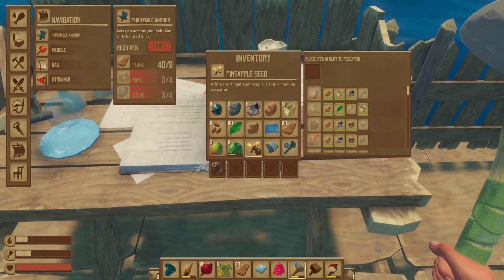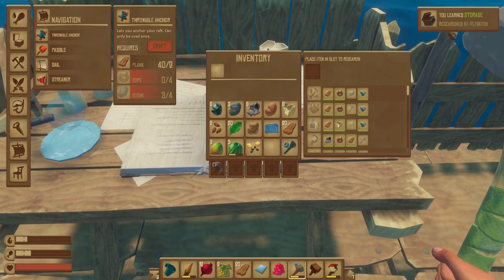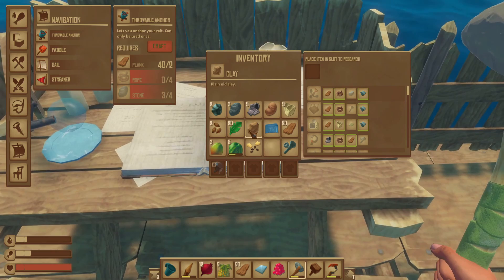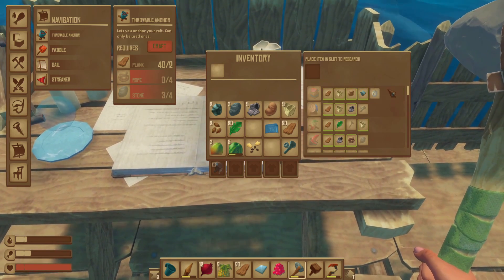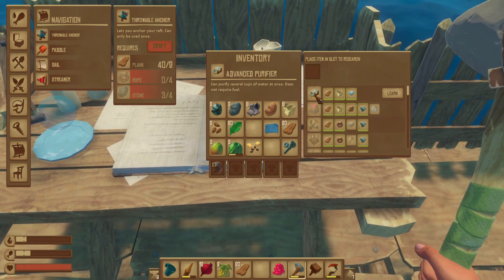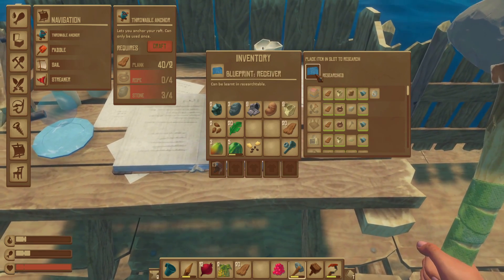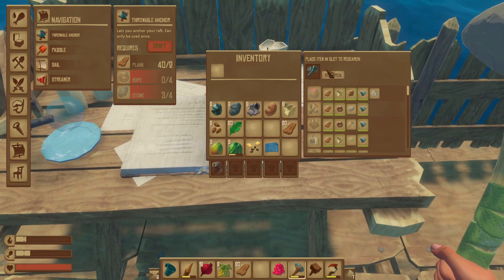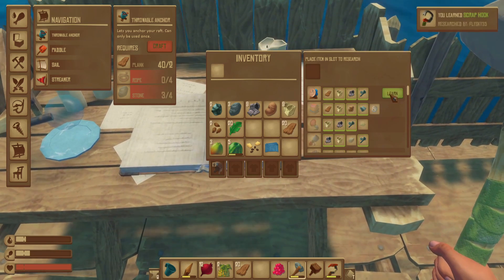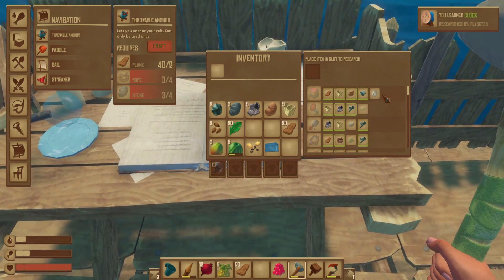Let's do some more research. I'm gonna research the hinge so I can learn the new storage thing. I can make an anchor — I just need metal! But how do I get metal ingots? A beehive! Research the glass — an advanced purifier! Yes! I can make a better fishing rod, a clock, a metal axe, and a scrap hook. Sweet. Vine goo — how do I get that?